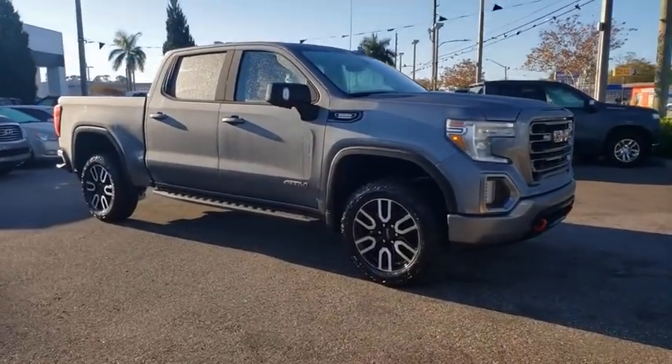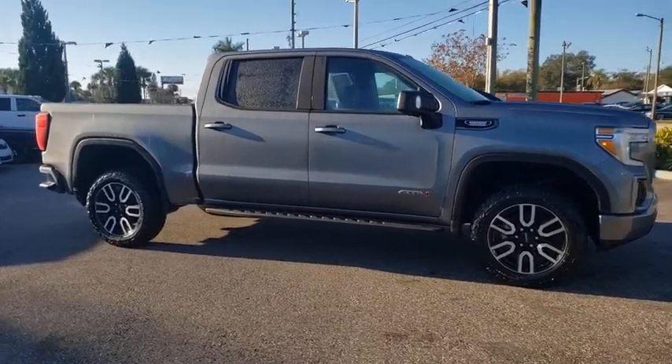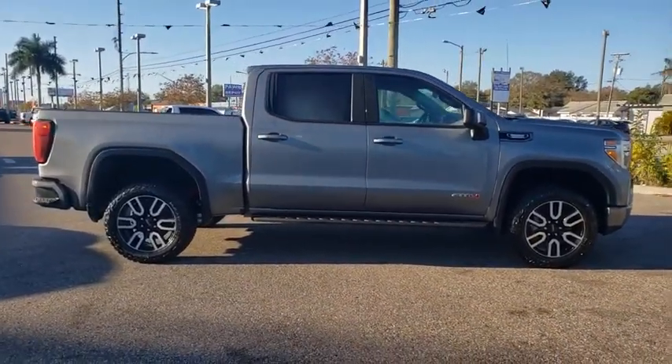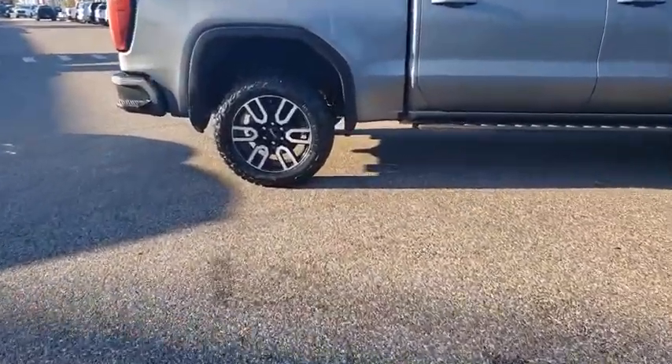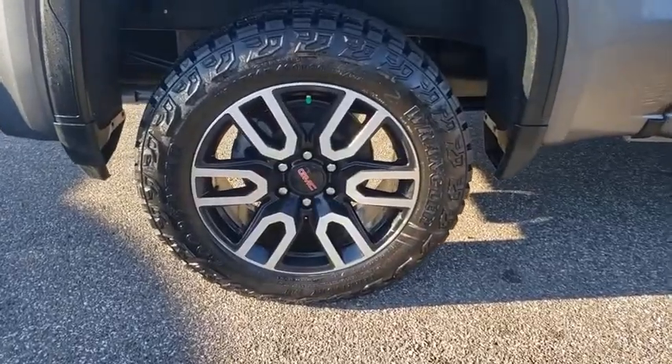Come test drive the 2021 GMC Sierra 1500. The Sierra 1500 offers a five-star frontal and side crash test rating, and a combination of mechanics and aerodynamics that give it better conventional V8 fuel economy than any competitor.